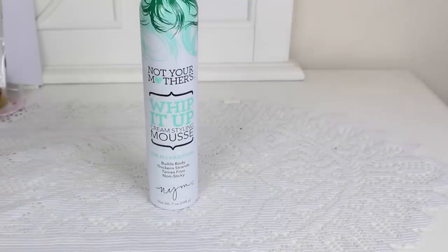This next product is one that I really love — the Not Your Mother's Whip It Up Cream Styling Mousse. Seven ounces, super concentrated, a little bit goes a long way. It smells like a vanilla cupcake, so keep that in mind if you're sensitive to fragrances. However, I really love it. It makes really nice spirals and it's a really nice creamy mousse. I'll be buying it again because I want to do a three-minute review for this. I think it holds up throughout the day quite well.